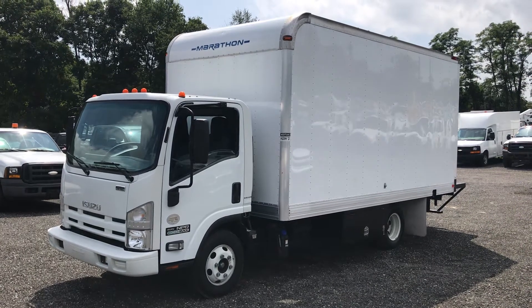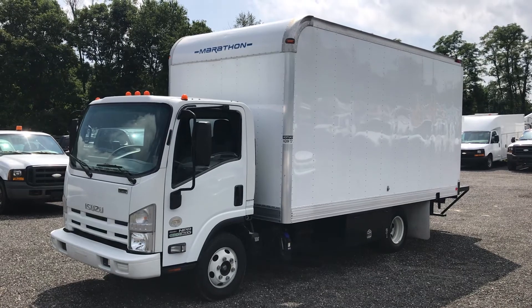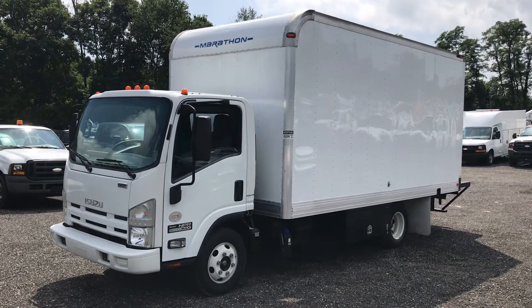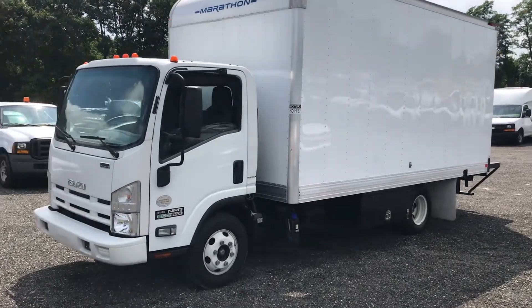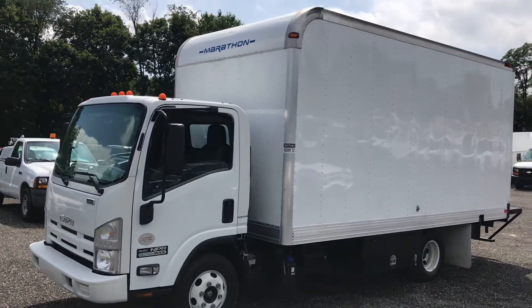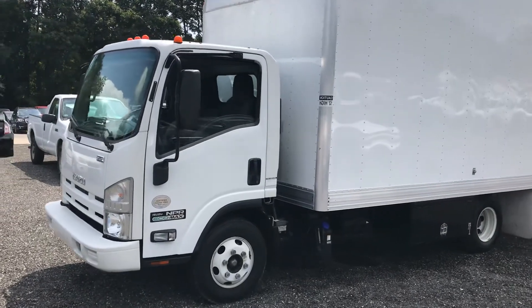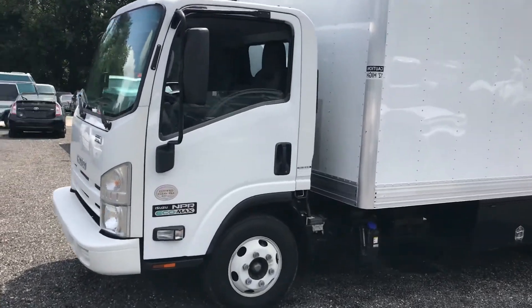Hello everyone, this is Brady with Lewis Motor Company and today we're taking a look at our 2014 Isuzu NPR 16-foot box truck. This truck is showing a little over 19,000 original miles. That is not a typo in the listing — it's 19,000 original miles on a 3-liter diesel engine and an automatic transmission.